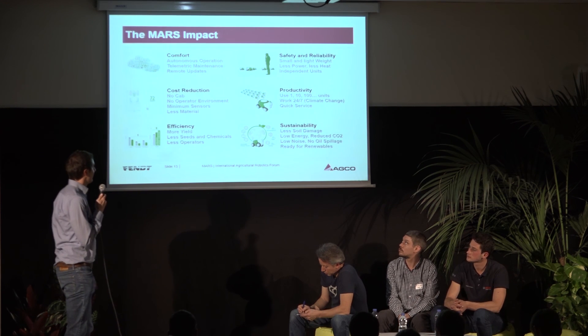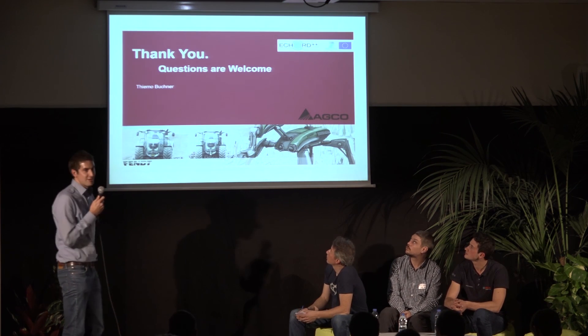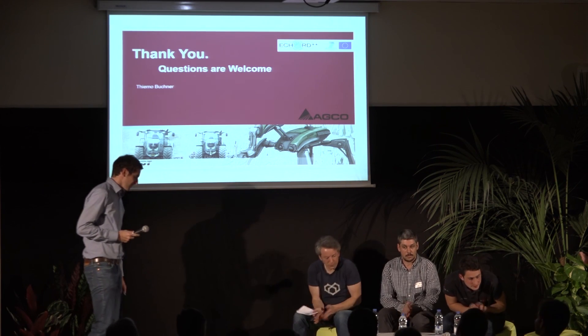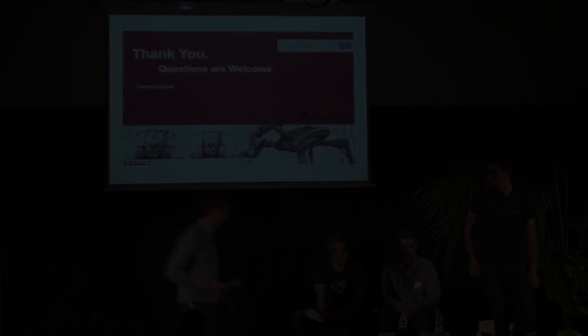That's it — thank you very much for your attention. Thank you, Timo.